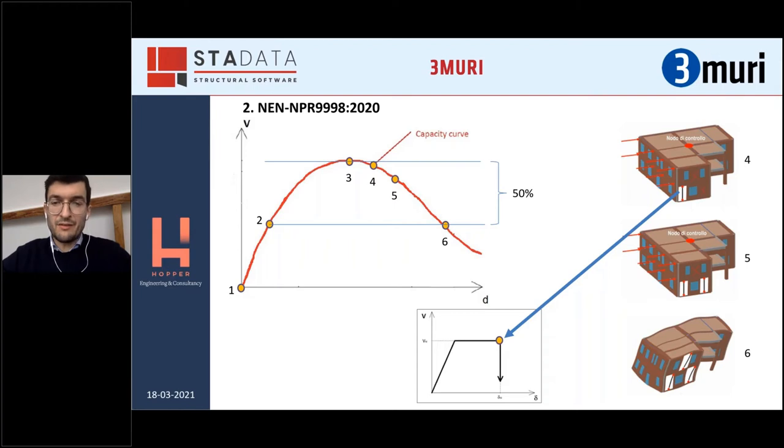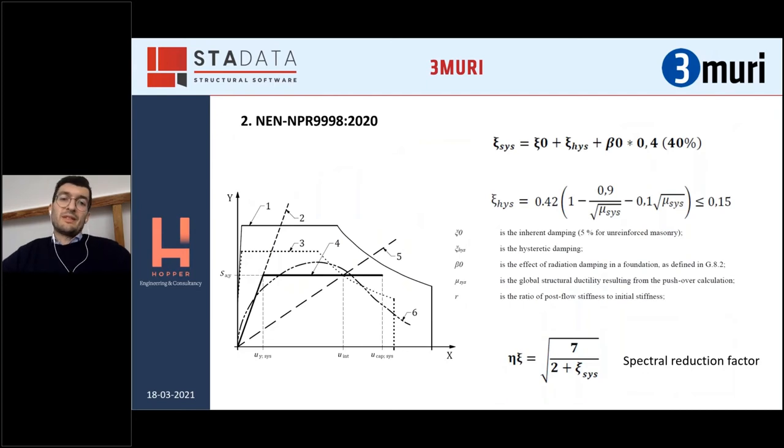A little bit of insight, because I think it's interesting comparing with what is commonly done in the Eurocode — it's about the calculation of the demand. In the Eurocode, as you know, and also in Italy, we generally use the N2 method. Instead, in the Netherlands it is normal practice to use the capacity spectrum method. The capacity spectrum method is basically a method in which the elastic response spectrum should be reduced, accounting for an extra damping.